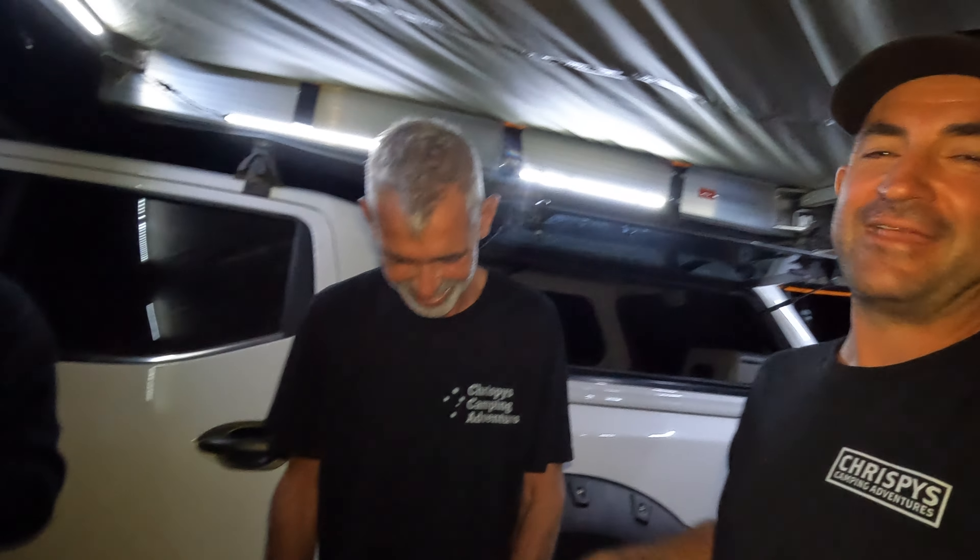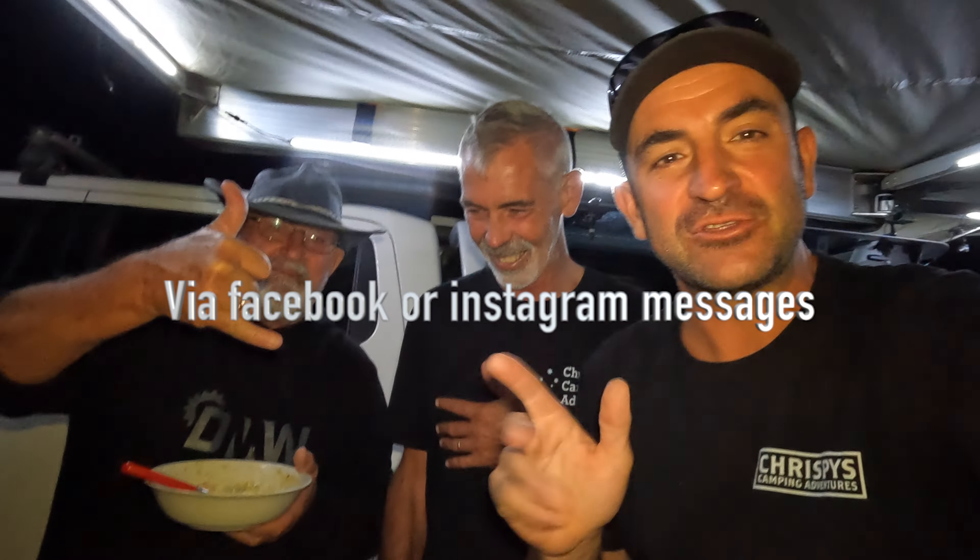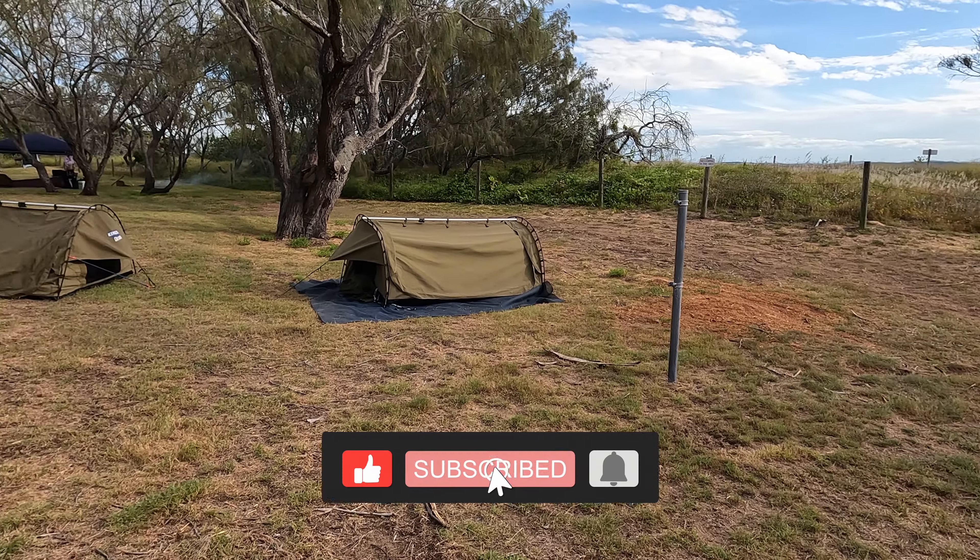Give us a like and subscribe, and send in your recipes because Uncle Johnny loves cooking up your recipes. Give us a like and subscribe — because he knows where you live, especially you blondie!